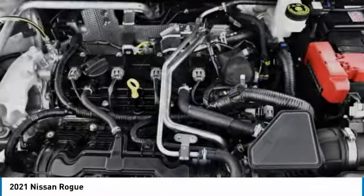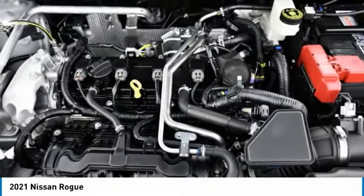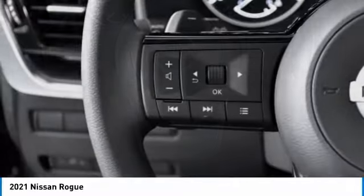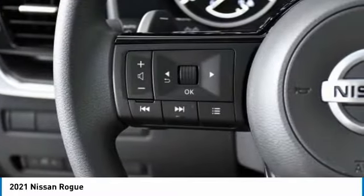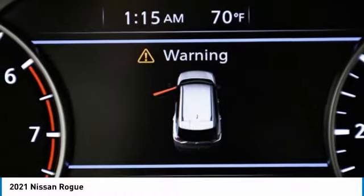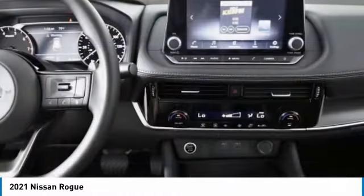Here are some of this vehicle's great options: beaded mirrors, aluminum wheels, rear spoiler, brake assist, daytime running lights, integrated turn signal mirrors, front all season tires, LED headlights, rear all season tires, and 4-wheel disc brakes.